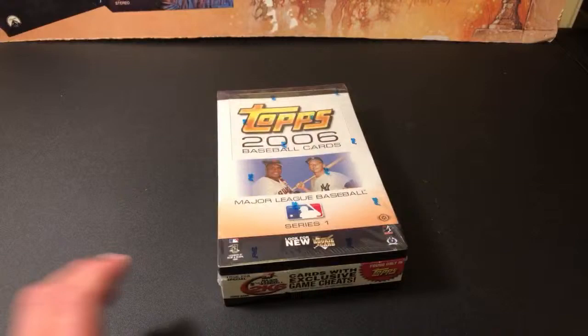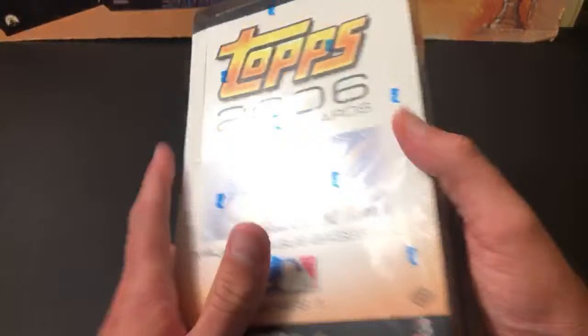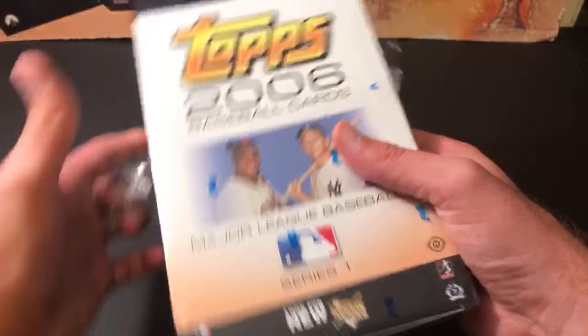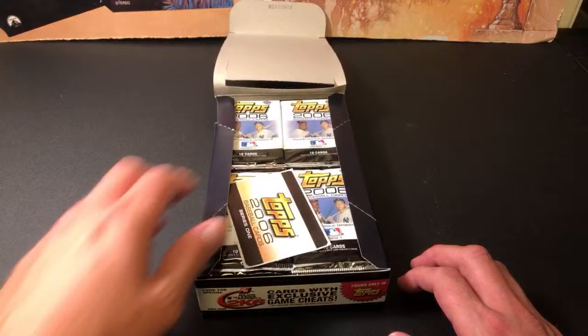This is the first year they started doing the rookie card emblem on the cards. Pretty cool. There are no inserts listed on the actual back of the box. This break was pretty cheap to buy into — it was like $10 a slot. Hope we get some crazy pulls though. The chance of pulling an auto is like one in 500-some thousand.